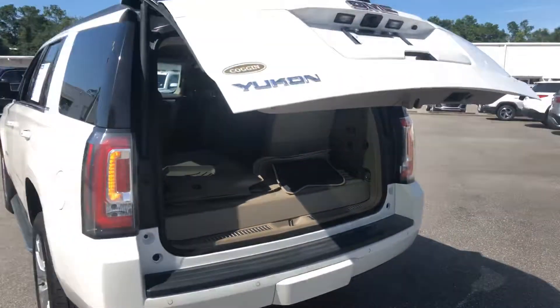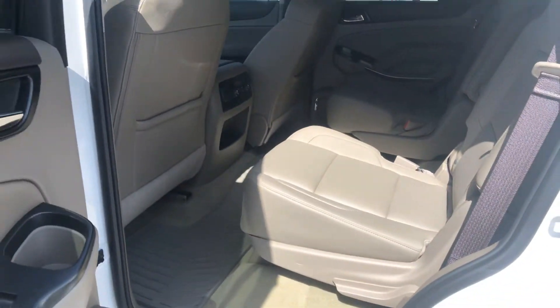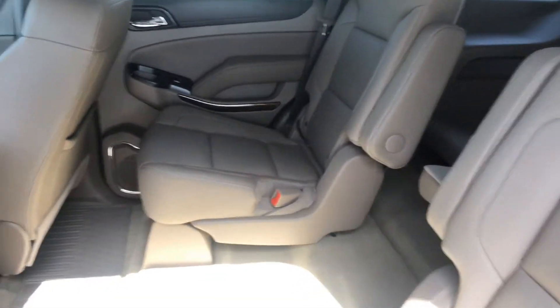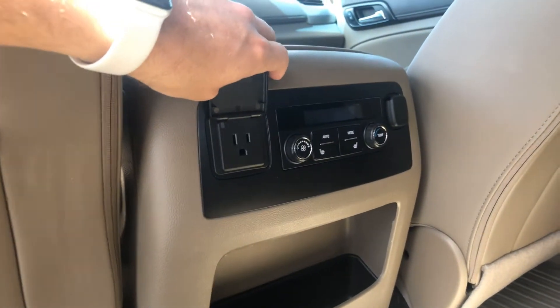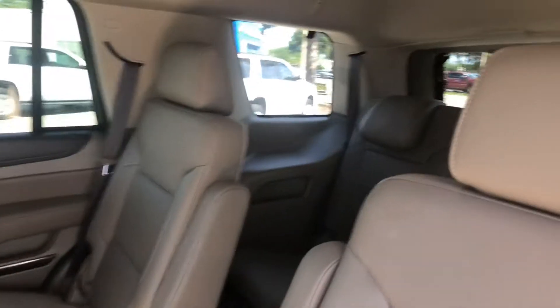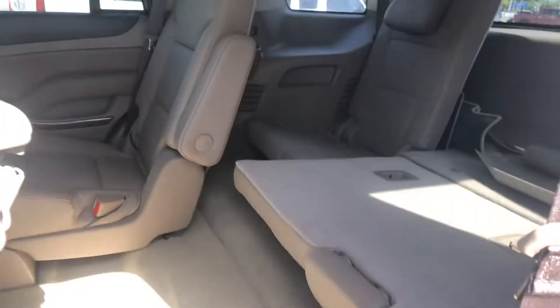You've got wheel locks on your big chrome rims here. In the second row you've got bucket seats — great option, beautiful interior. This previous owner took very good care of this thing. You have a full power outlet back here, as well as temperature controls for your back row. You've got all-weather mats back here to help keep your carpets clean, and easy access to the third row.